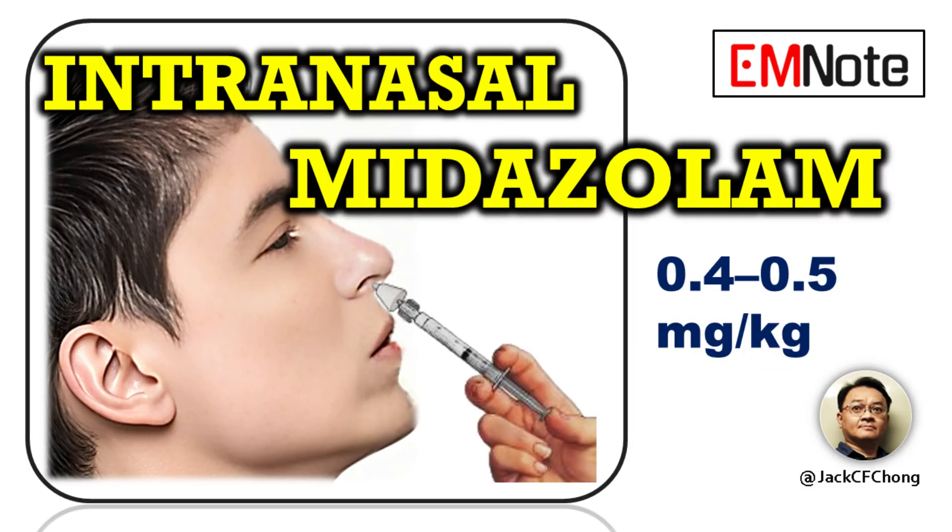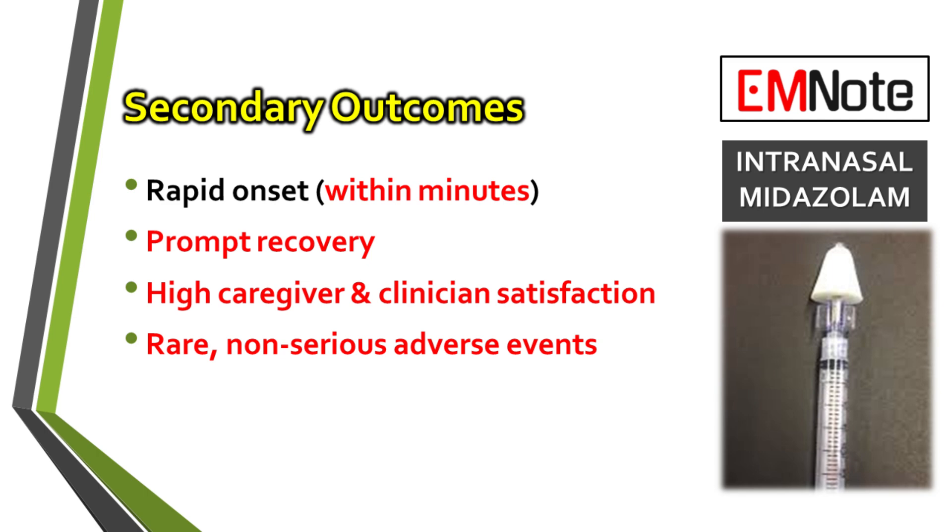Beyond efficacy, the study assessed several secondary outcomes that support the practical application of intranasal midazolam in this setting. The onset of sedation was rapid, occurring within minutes of administration, which is highly desirable for acute procedural settings. Recovery times were also prompt following the procedure. The safety profile observed in the trial was favorable. Adverse events were reported as rare and were non-serious in nature. Furthermore, both the clinicians who administered the medication and the caregivers of the children reported high levels of satisfaction with the sedation experience.